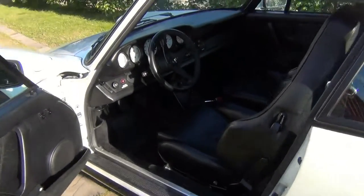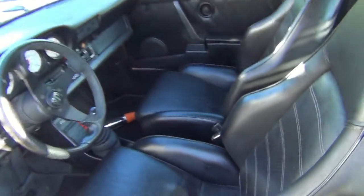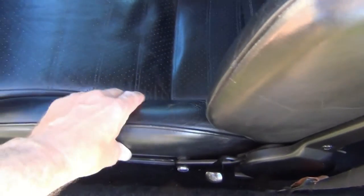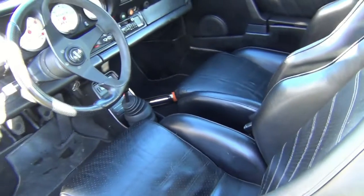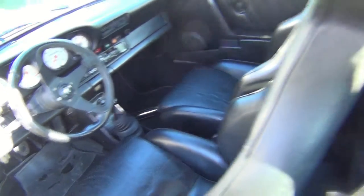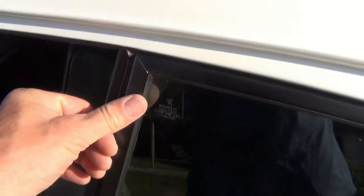Det er sådan set standen på bilen. Der er jo ikke så meget andet at sige, end at man kan godt se her, at de er ekstremt spændende stige. Det er ikke utroligt, at det kan holde siden 1977 og så være i den stand, som det er i. Alt er blevet pulverlakeret – det hele taget fra. Og så har han lidt dokumentation på.